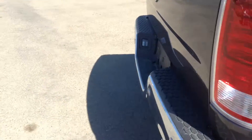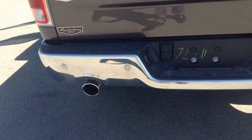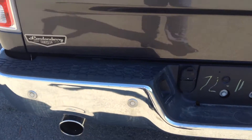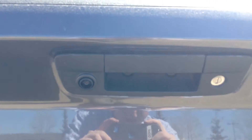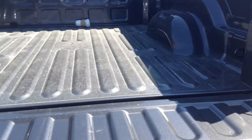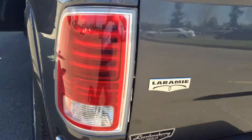Come around to the back, got the dual exhaust, parking sensors all the way around, got the backup camera there. 6.5 box — still tons of space, again the flat flooring.